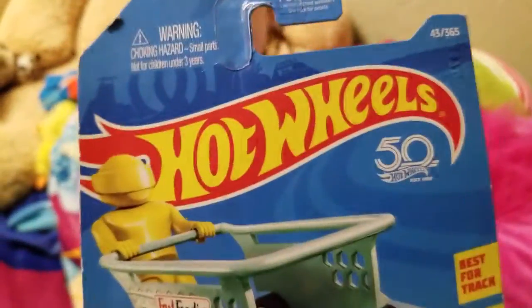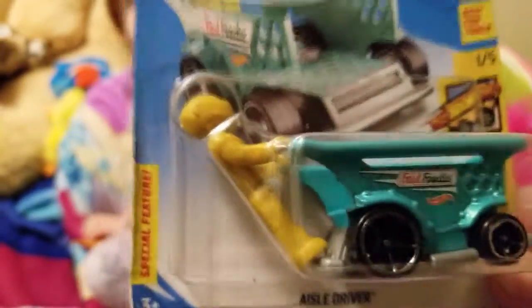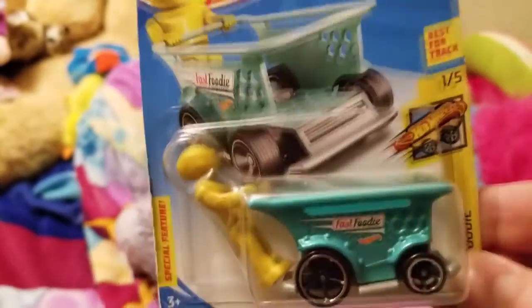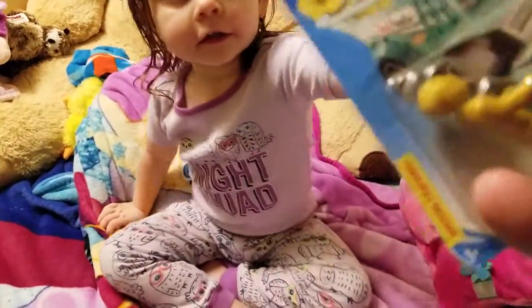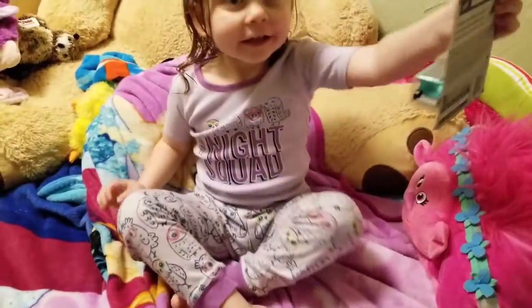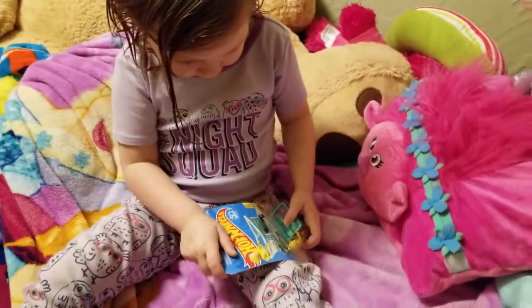This one — I think it's 50 years, I don't know — Fast Foodie, yeah. Special features: it is a shopping cart with a little guy on the back of it. I guess there's one in five. Let me see this real quick. Best for track — yeah, so I guess he's good on the track. They must have tested him.